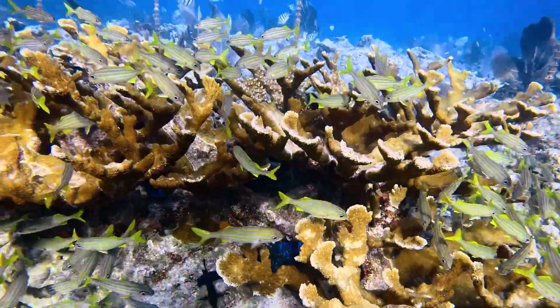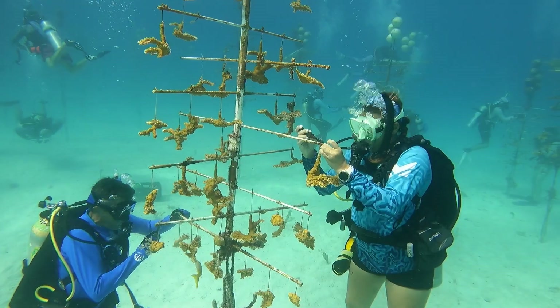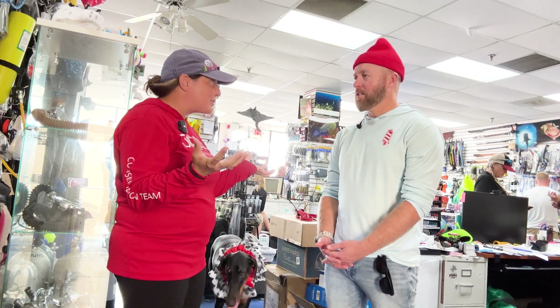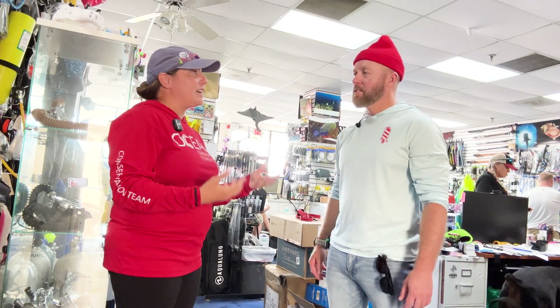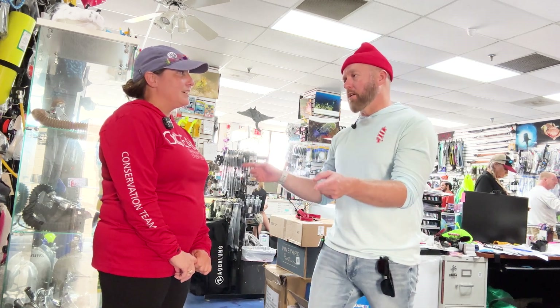You use a scraper and actually scrape fire coral off the trees, and you get to knock some of the bivalves off. It's a way to get some frustration out. It's actually really rewarding, and it's harder than you think. People go through their air a lot faster too.